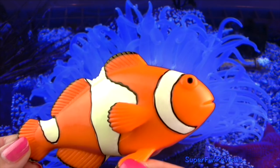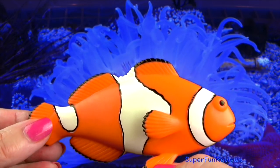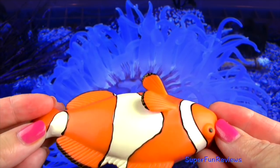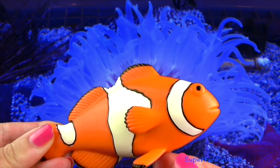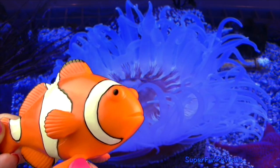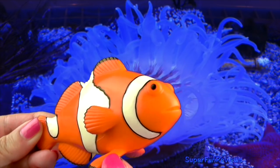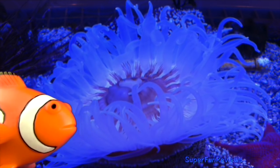The clownfish are found in warm waters, especially the Great Barrier Reef of Australia. It coexists with the sea anemone which has poisonous tentacles. The clownfish keeps the anemone clean and is also protected from predators by the poisonous tentacles. The clownfish is protected from the lethal sting with a layer of mucus on the clownfish's skin.